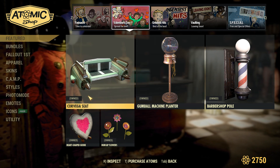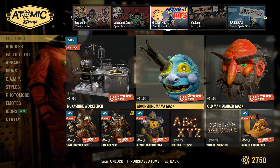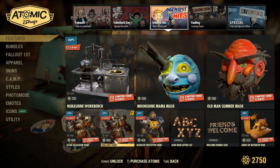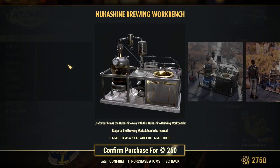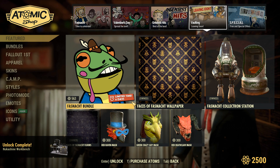Going over to the second page, the stuff from last week is still here. Over in greatest hits, we actually have some pretty decent stuff — a lot of last year's Fastnacht masks, some nice letter sets, some nice power armor paints, and the Nuka Shine workbench, which I don't have, so I'm going to pick that up right now. Over in vaulting, we have some last year's Fastnacht stuff leaving.